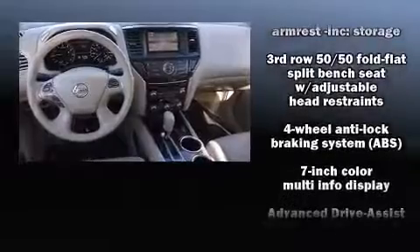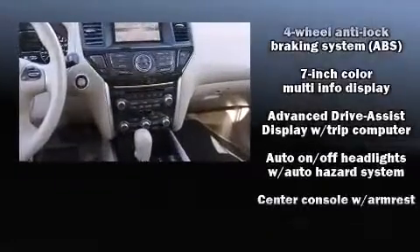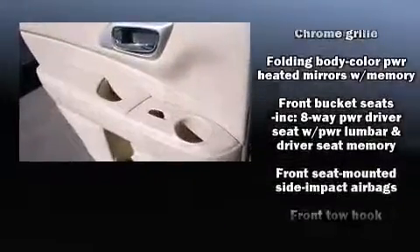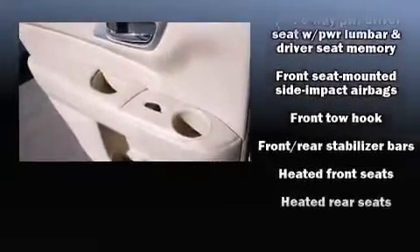Nissan infused the interior with top-shelf amenities such as leather upholstery, a tachometer, heated front and rear seats, a power rear cargo door, and one-touch window functionality.